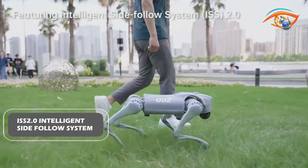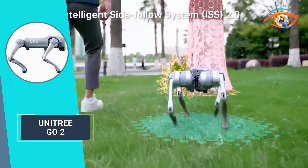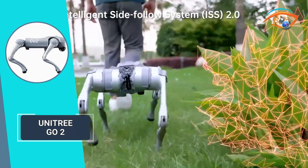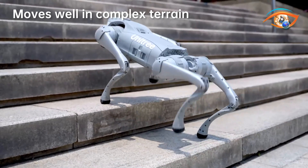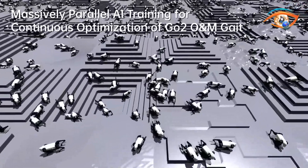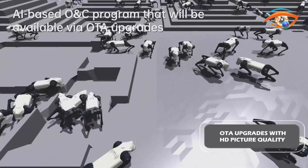The innovative ISS 2.0 intelligent side-follow system incorporates wireless vector positioning and control technology, elevating positioning accuracy by 50%. Combined with optimized obstacle avoidance strategies, it enables seamless navigation across complex terrains. Equipped with high-tech devices, the Go 2 continuously evolves through OTA upgrades, ensuring it remains more intelligent and efficient.